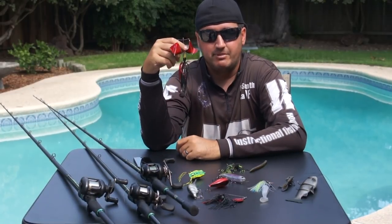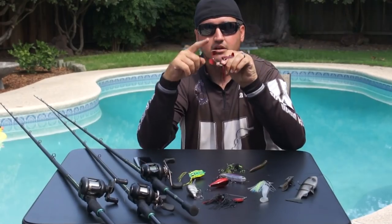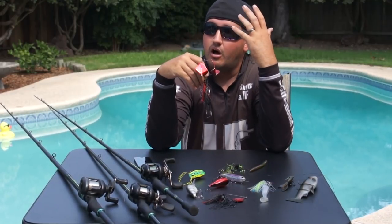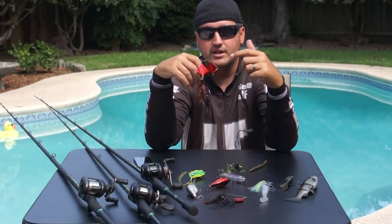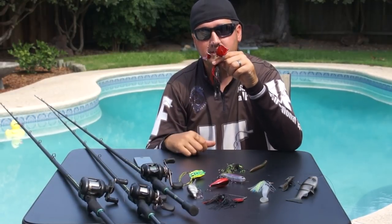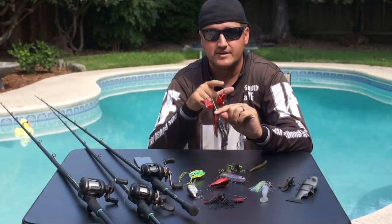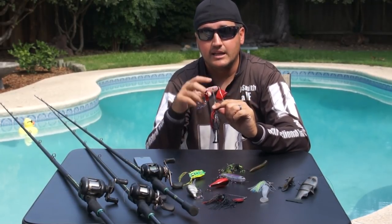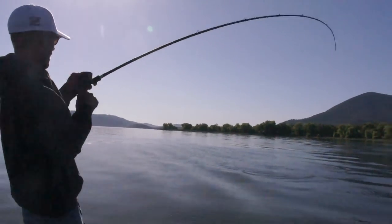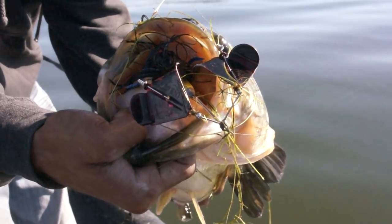First up is the buzz bait. Everybody knows buzz baits make a ton of commotion across the surface — tons of displacement, tons of noise. What they present is something large on the surface that's panicking. I've recently switched to the double buzz bait because with two blades, it looks like water fowl — a small duck or coot running across the surface — and the extra commotion draws up bigger fish.